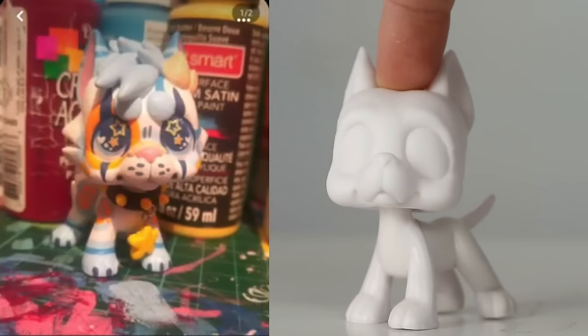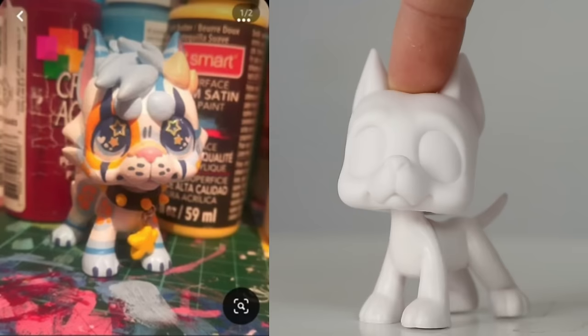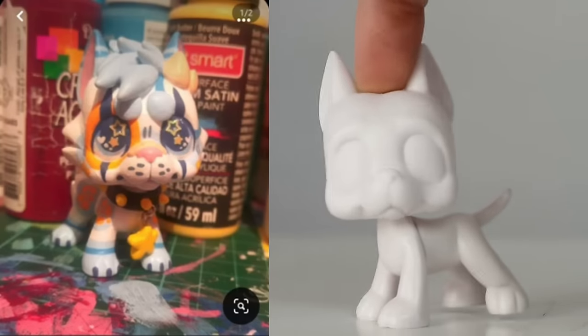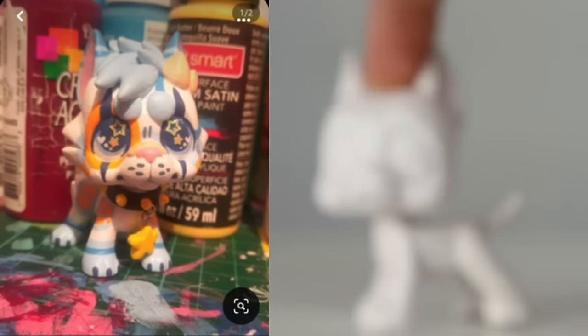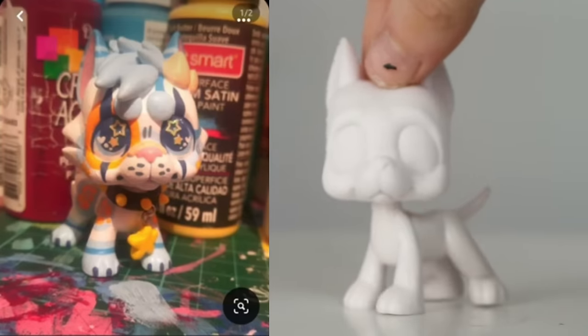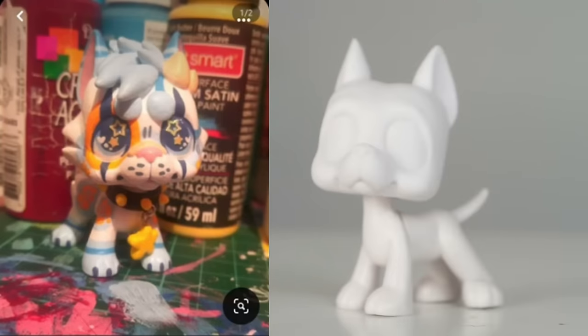This next one — I recognize this style. I know this artist from Instagram, they make really interesting customs. That collar is very impressive. Look at the little spikes and it's got a little chain with a star on it. Very cute, very Pinterest.